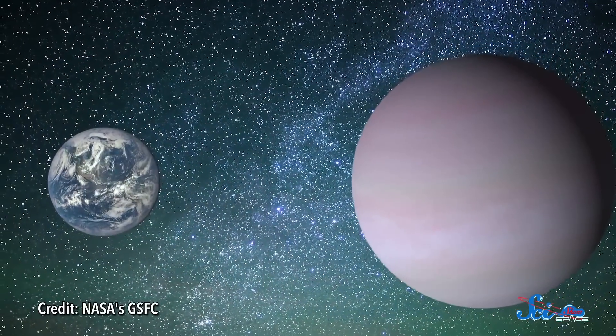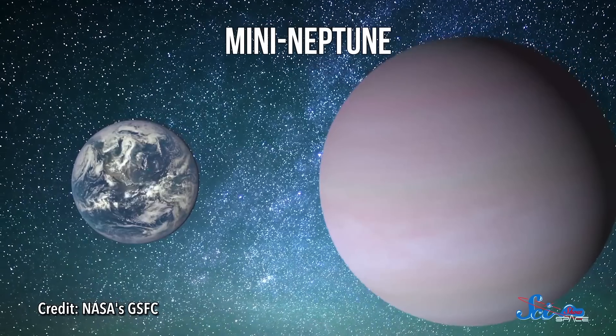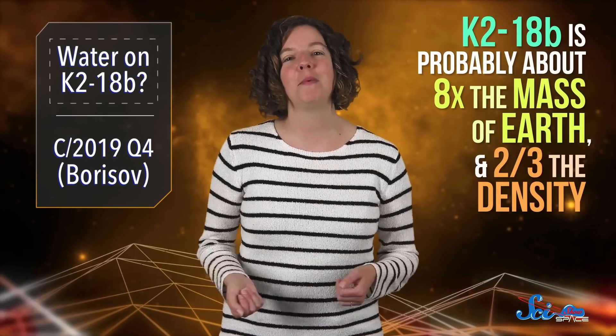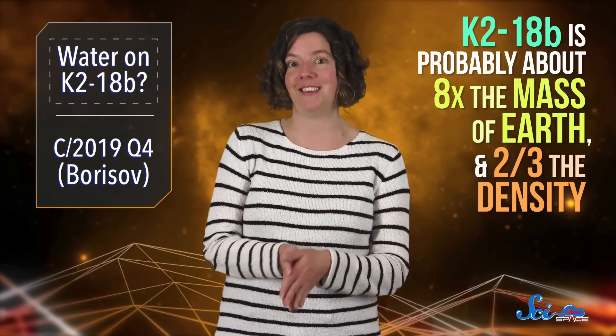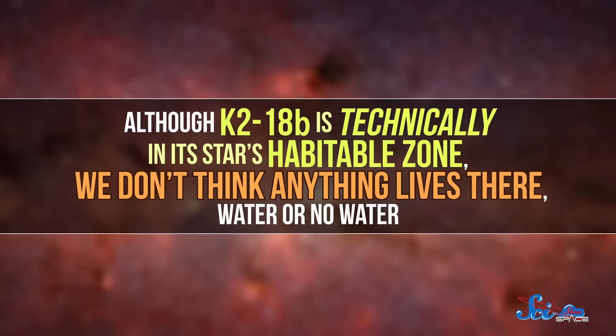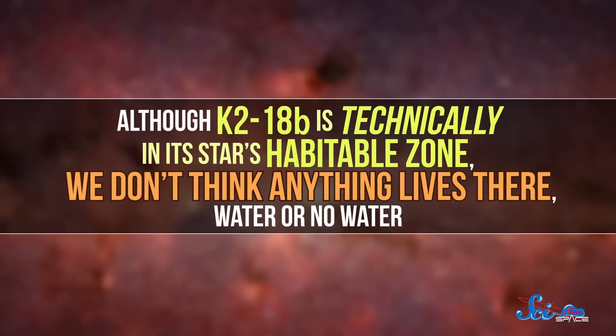K2-18b is a type of exoplanet sometimes called a super-Earth, but also sometimes called a mini-Neptune — and these are both bad names. This planet isn't really like Earth or Neptune. It's probably about eight times the mass of Earth and two-thirds the density. It might be more like a gas giant or more like a rocky planet with a very thick atmosphere. We just don't know. Although K2-18b is technically in its star's habitable zone, we don't think anything lives there, water or no water.